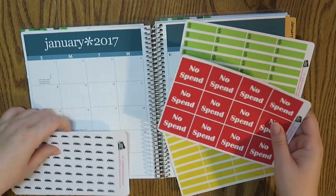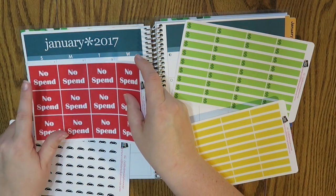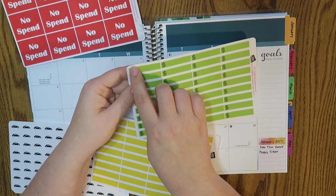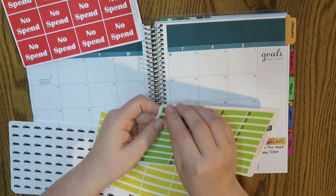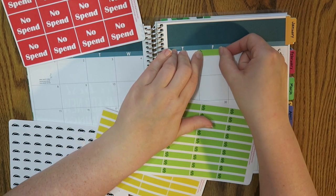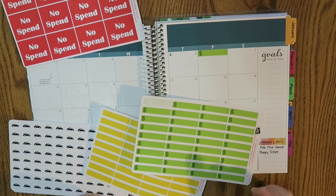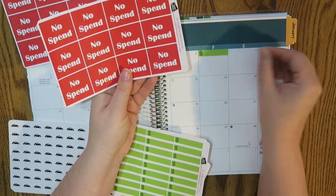The 'no spend' sticker means I can put it on, like, Sunday January 1st and indicate that I didn't spend anything. The idea is to not spend any money. The green ones are going to be my paydays or any incoming money — the little dollar sign is already pre-printed on them in a darker green, and they fit perfectly. I have a payday every single Friday, so that's awesome.